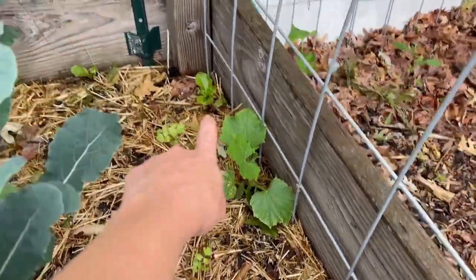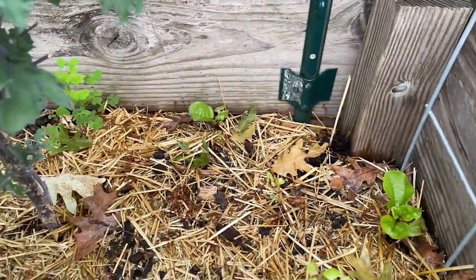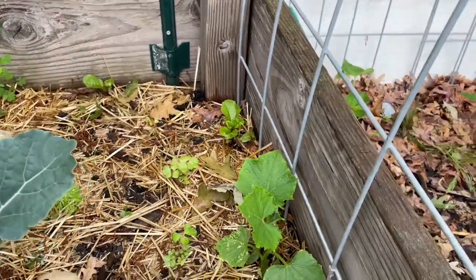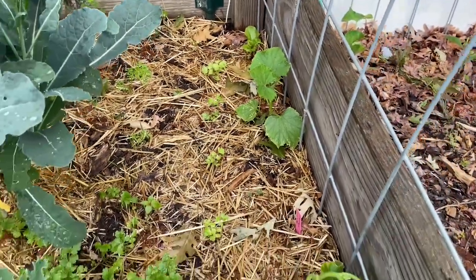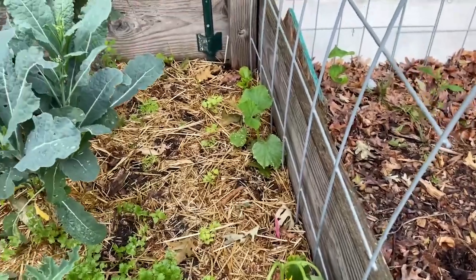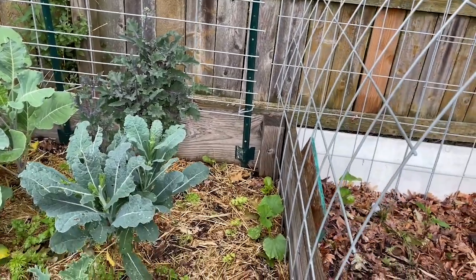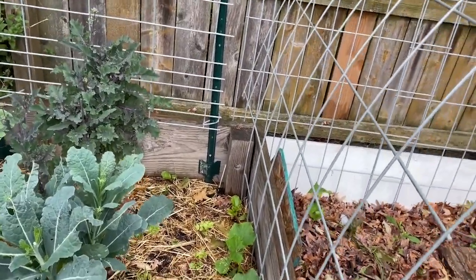And I have some Malabar spinach growing there. That will grow up over the trellis — I have another one back there that will grow up this trellis. That is a spinach that is heat tolerant. Like I've mentioned before, I've never been really successful at growing spinach here — it just gets too hot too fast. But this stuff will grow throughout the heat. It tastes a little different, but I'm excited to try that this year.